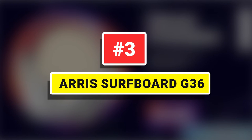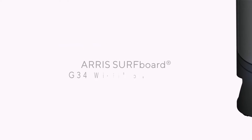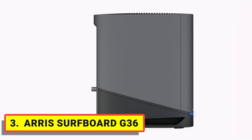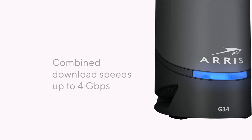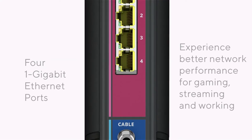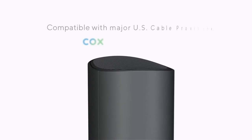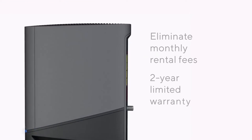Number 3: ARRIS Surfboard D36. The ARRIS D36 is one of those rare, newly launched modem-router combos that come with Wi-Fi 6 plus DOCSIS 3.1. After testing it for at least three weeks on Cox's Gigablast plan, I feel that this combo is good enough for 2022 and even the future if you want to experience multi-gig speeds.